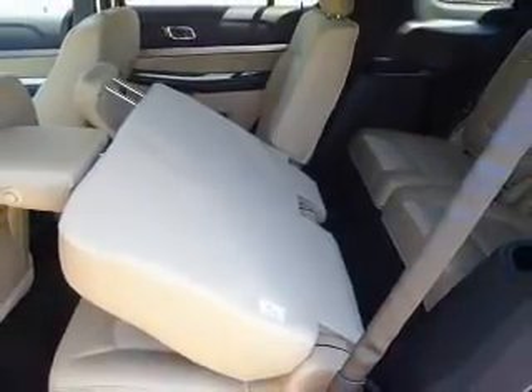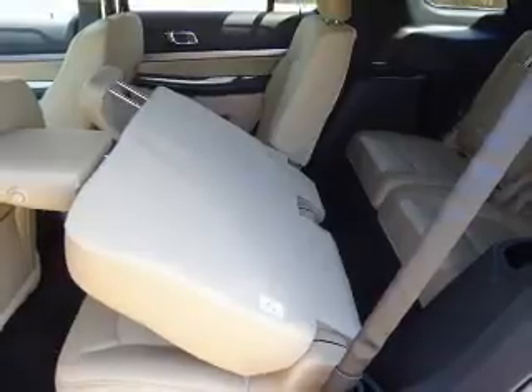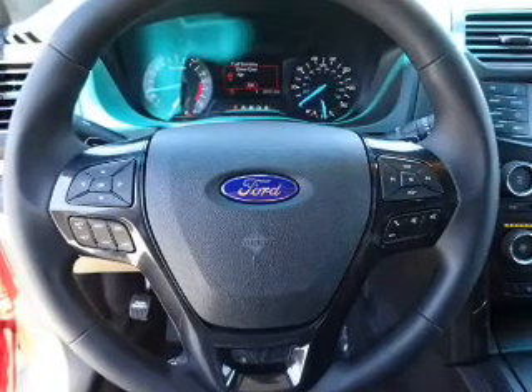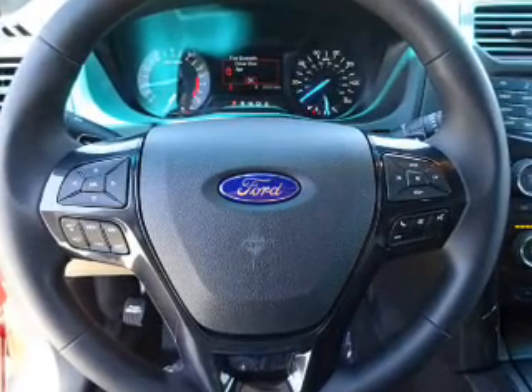Inside you'll find a third-row seat, Bluetooth connectivity, Ford Sync voice activation, Sirius XM satellite radio, an auxiliary input, and steering wheel controls.